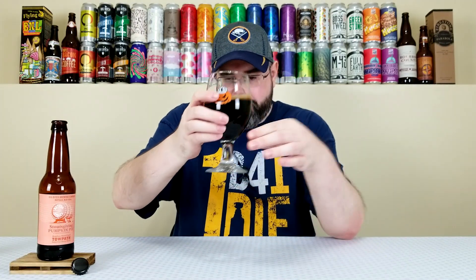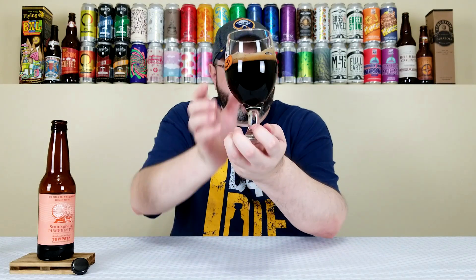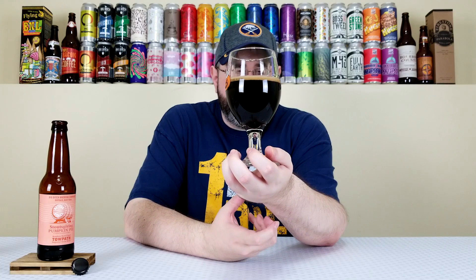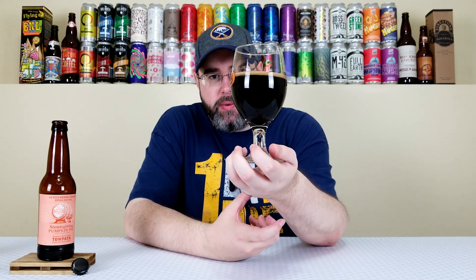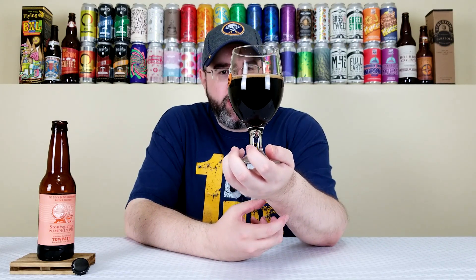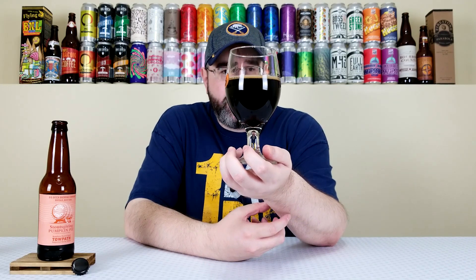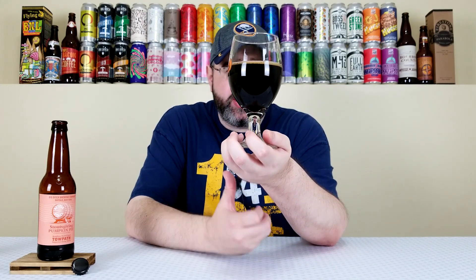There is some carbonation but it doesn't look crazy carbonated. It pours out a really deep dark — basically pitch black — even while pouring had like a slight motor oil look to it. Had about a half finger of straight-up brown colored head that looked relatively creamy, but as you can see it has dissipated to a thin film. It looks the part of a 10.3% barrel-aged imperial pumpkin stout.